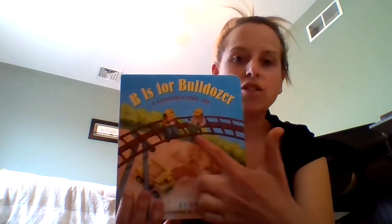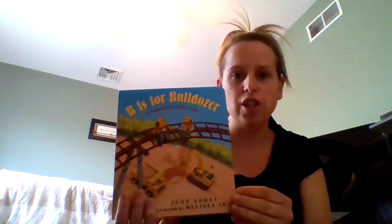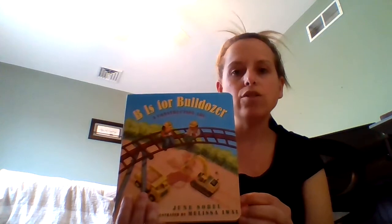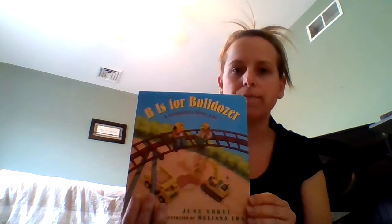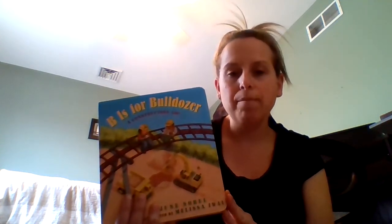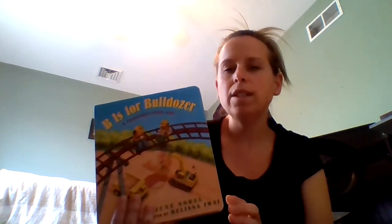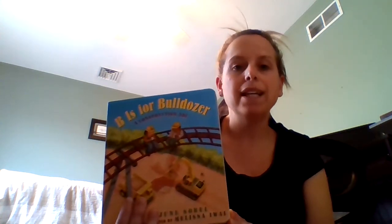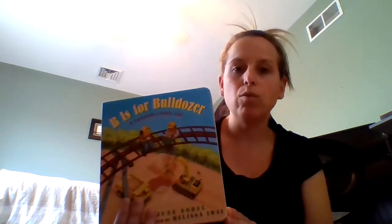In this story we're going to read about construction workers and all of their different trucks and heavy machinery. We know that construction workers use lots of tools and they have lots of different trucks. As we read the story, I want you to think about a time that you were at a place like this. At the end of the story we're going to see what they were building, and then you can make a text-to-self connection and tell someone in your household whether or not you were at this kind of place before.